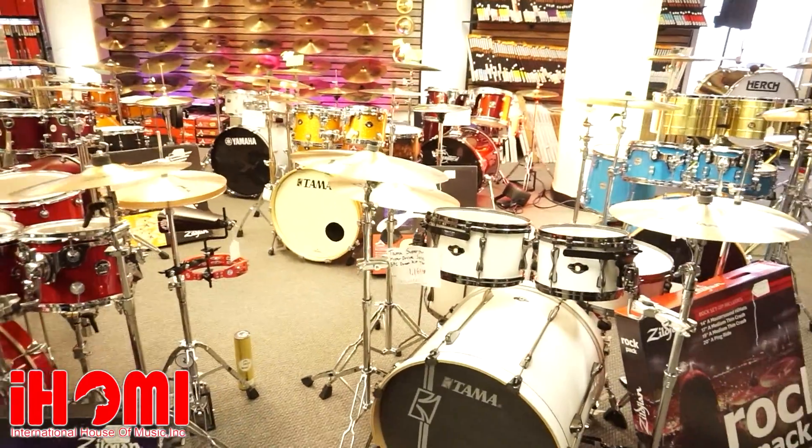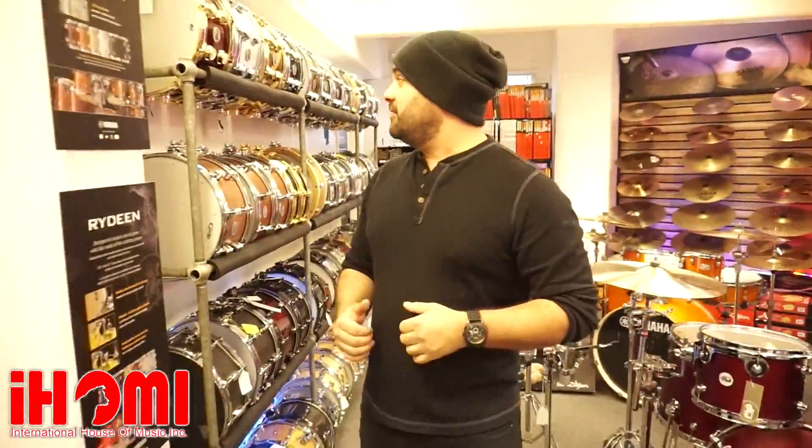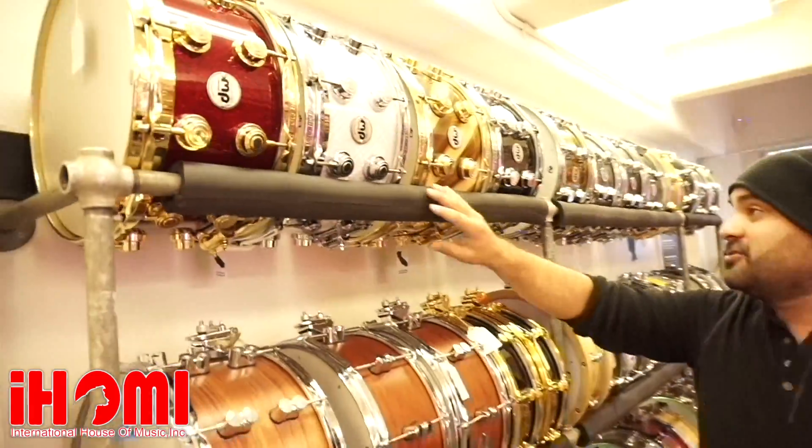Come in, try one of these — they're really cool. We do have some really cool custom snares that we've been getting in this year. Check them all out.